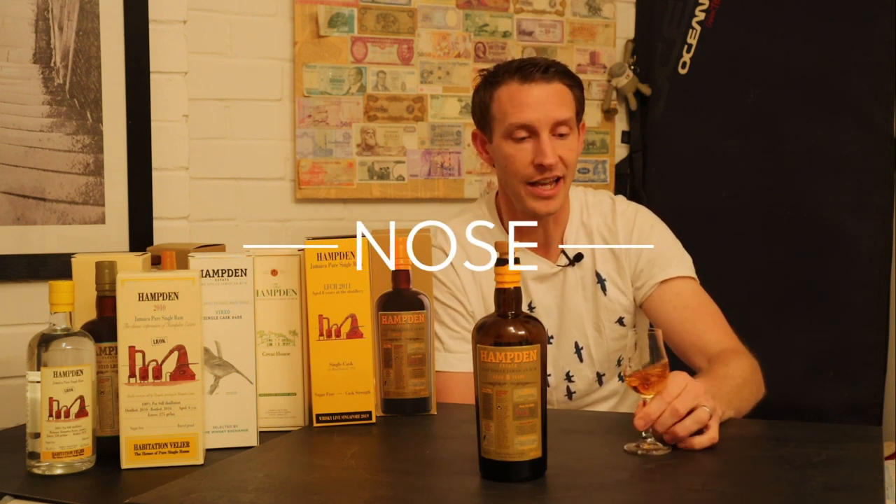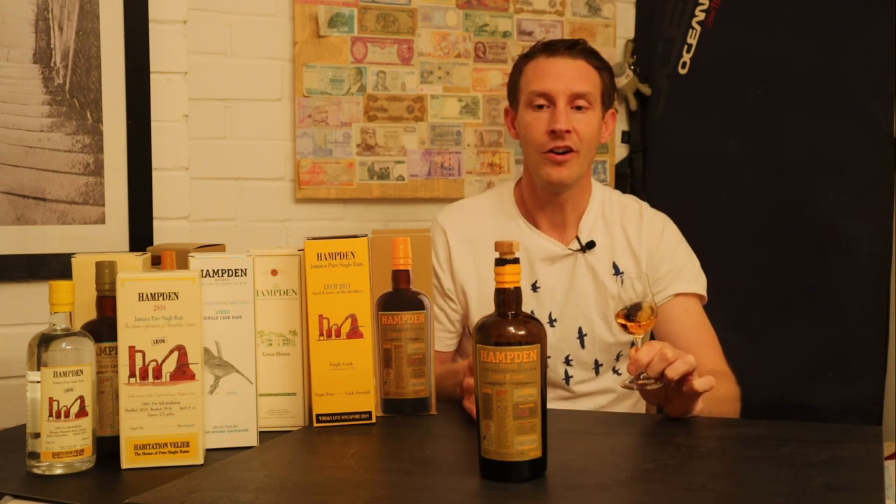On the nose, you immediately smell that it's a Jamaican rum — no questions there. You get those esters, overripe bananas, some pineapple, some red fruit, and I'm getting a bit of chocolate. If you're not used to high-ester Jamaican rum, it's just going to smell a bit strange — not like your usual rum. That was my first experience too; I thought, do I like it or not? But there was something that kept bringing me back, and now I'm kind of addicted to the stuff. It's a lovely nose on this bottle.